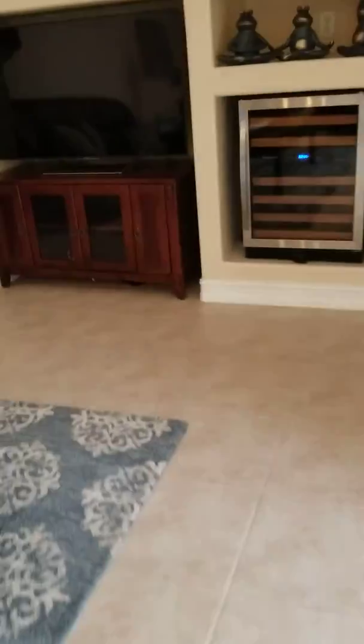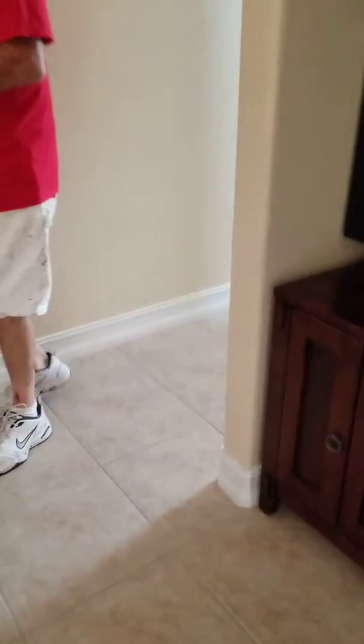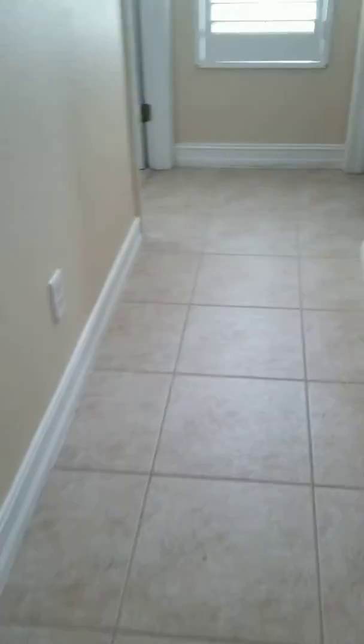I'm going to run back here so you can see how the hall is back here. As you can see, it just runs back here — tile back in here. If we don't have to bring up the tile, the fourth bedroom has got carpet.